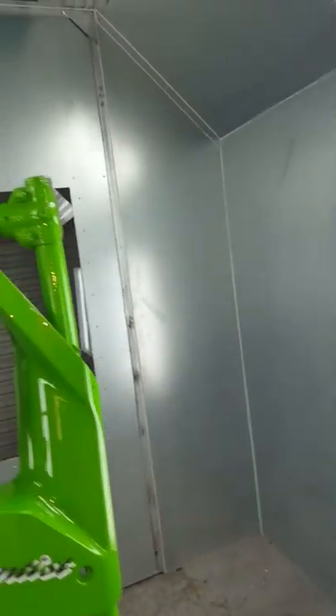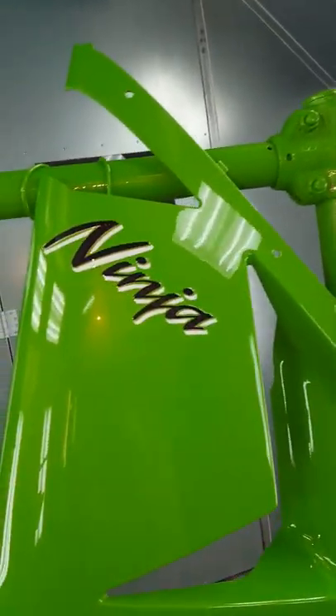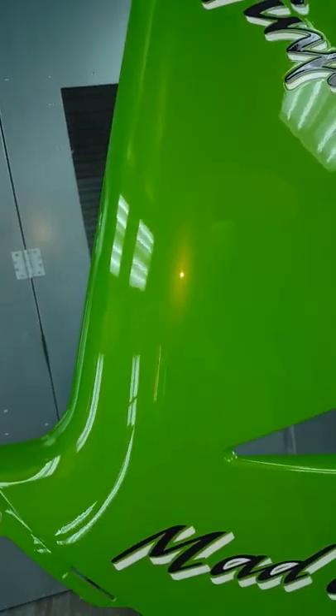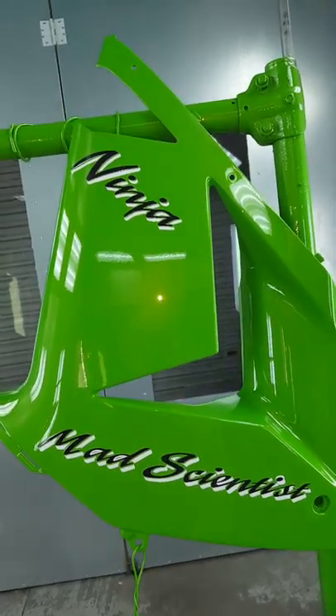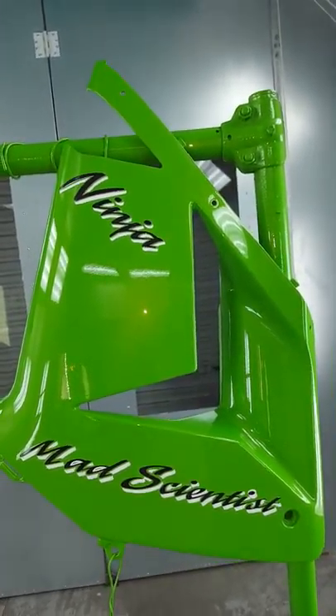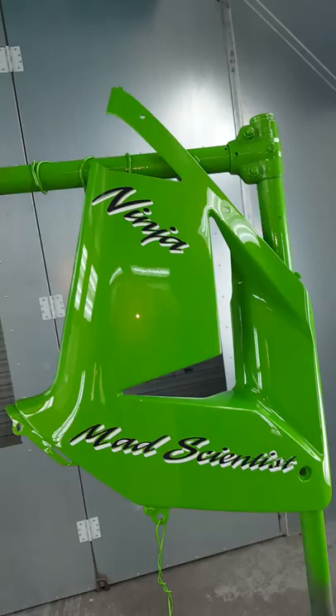Here we got the side plastics. Old Nick, man — he's a mad scientist with the bikes. Let me tell you what, you got any problems? Go talk to Nick. Adrenaline rush.